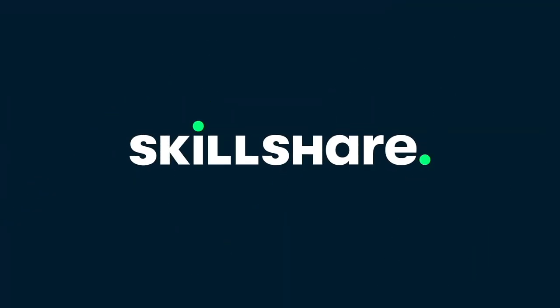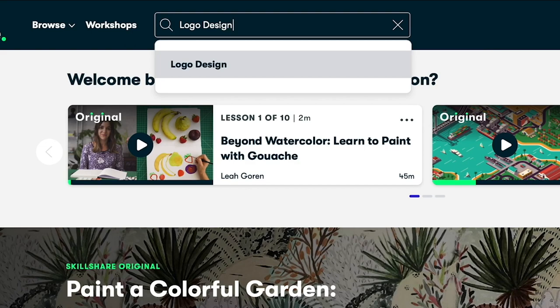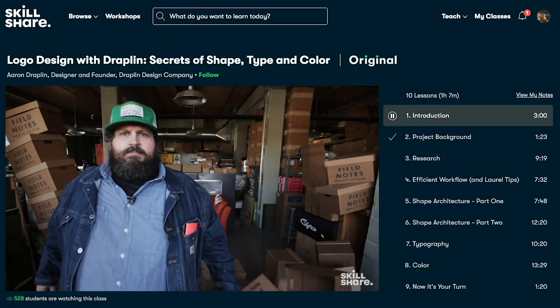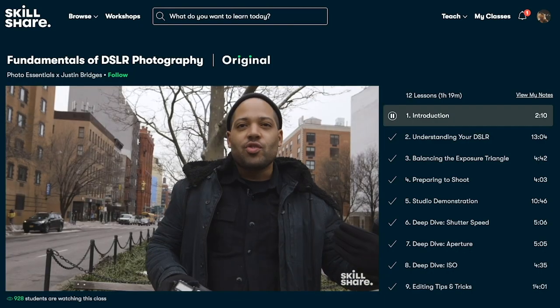Before we get into the tour, I want to thank Skillshare for sponsoring this video. Skillshare is an online learning community with thousands of classes from photography to marketing, finance, and interior decorating. There are so many courses and workshops taught by industry professionals and it's one of the most affordable online learning communities, starting at about $10 a month for access to premium membership.